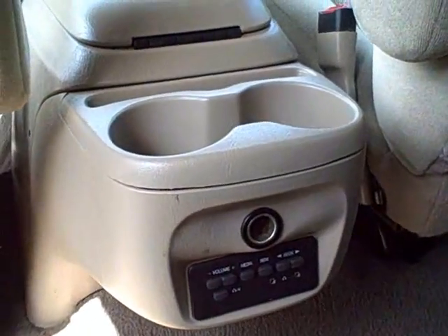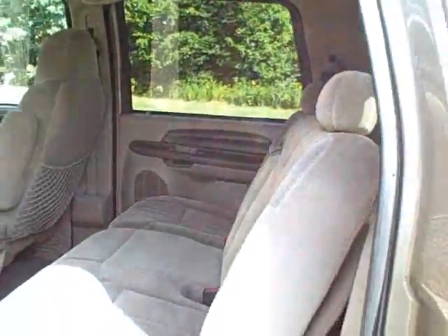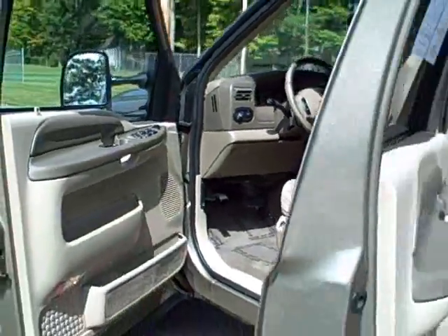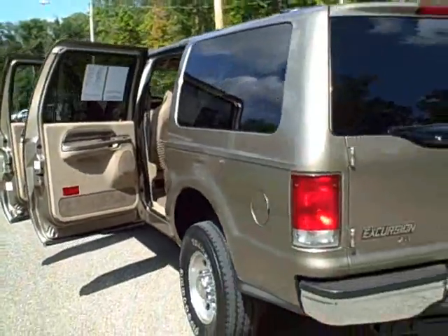Don't forget to ask about our free Carfax that comes with this or any of our vehicles on our lot. Call or stop in today to take that test drive — you'll see why the obvious choice is at Joyce.